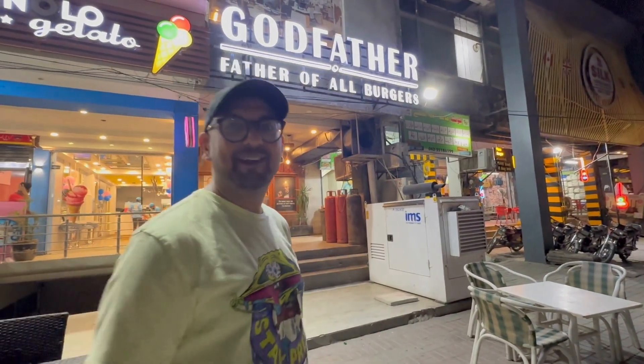This is Godfather — father of all burgers. So I think it is my job to go find out if that is a true statement. So let's go.